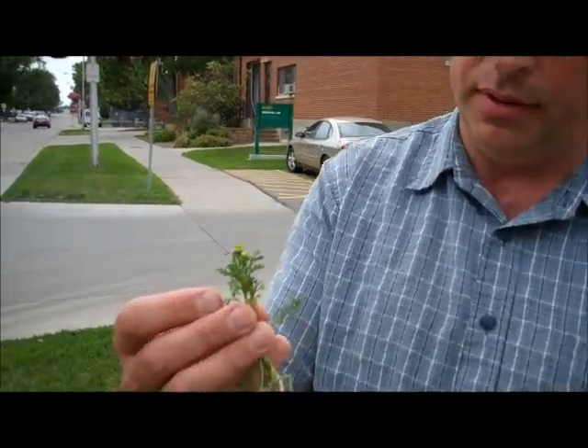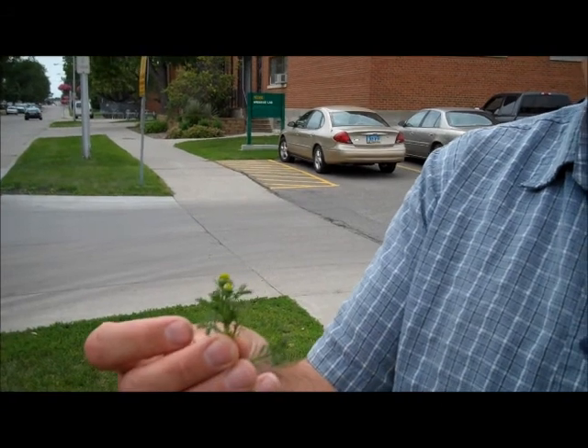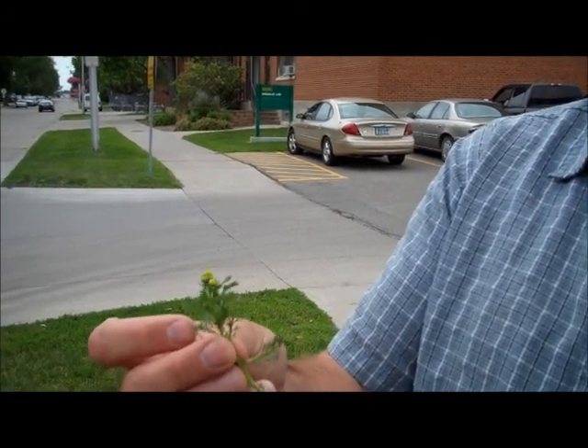If you take a closer look at it, you'll see that the flower on the top has an egg shape, and the leaves are somewhat ferny and rather deeply lobed.